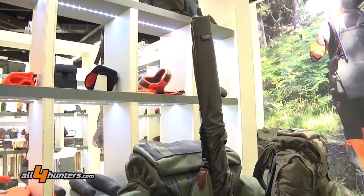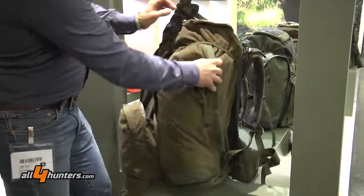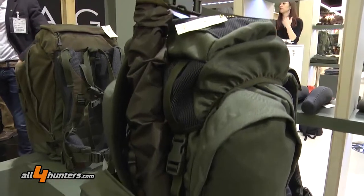This is the biggest we have — that is 45 litres, but it also has a zip on the side to open it and it becomes quite bigger, it's almost 90 litres.